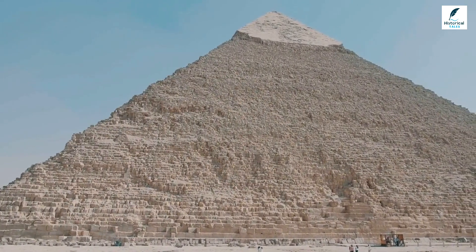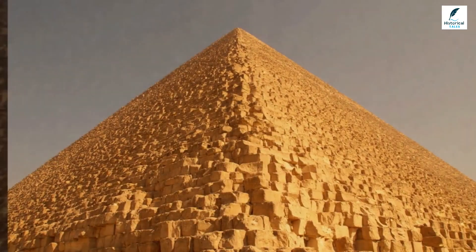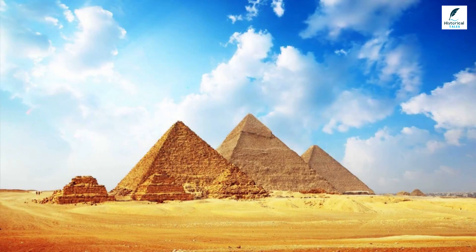Finally, a capstone was placed on top. Covered with electrum and glimmering like gold, this peak shined like a second sun over all of Egypt.